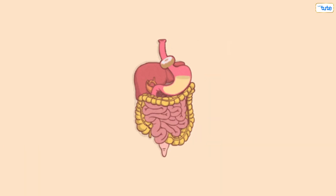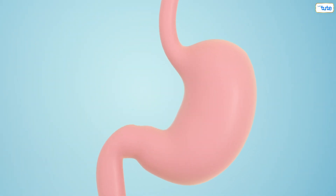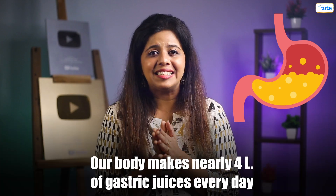This ball of food is then passed down through the esophagus and, with a lot of muscle contraction and relaxation, it reaches the stomach. The stomach is a muscular sac where the food comes in contact with a lot of gastric juices. Our body makes nearly 4 liters of gastric juices every day, and these gastric juices also contain enzymes to break down proteins.